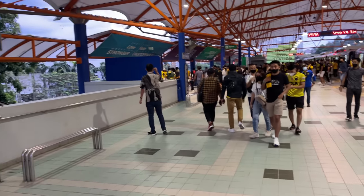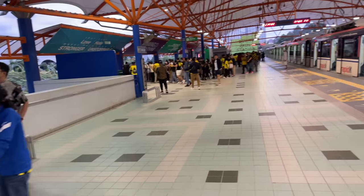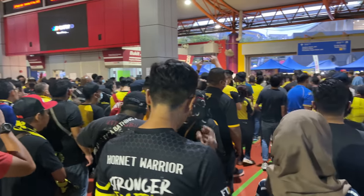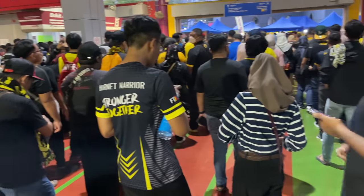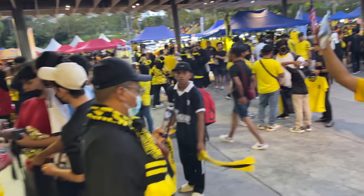We arrived at Bukit Jalil where the national stadium is, and all these people with yellow t-shirts and yellow accents are going to watch the football match: Thailand versus Malaysia. Bukit Jalil is famous for the national stadium — the biggest stadium in Malaysia — and that's why Bukit Jalil is becoming a brand new iconic address. Now all the people are coming from Kuala Lumpur by train. There are already tents and everything set up. Everyone is looking to watch the football match — that's so cool!